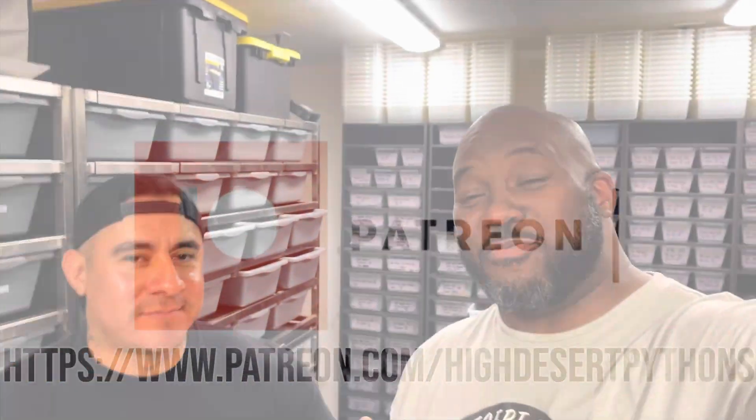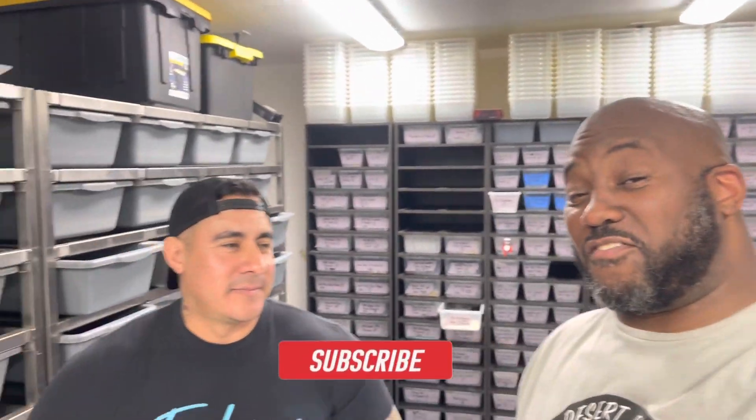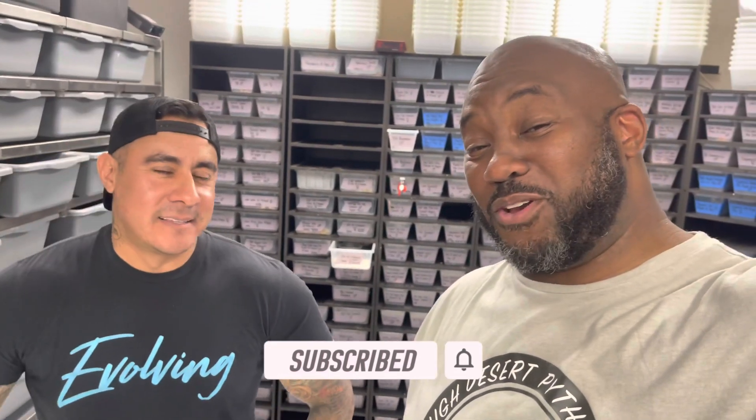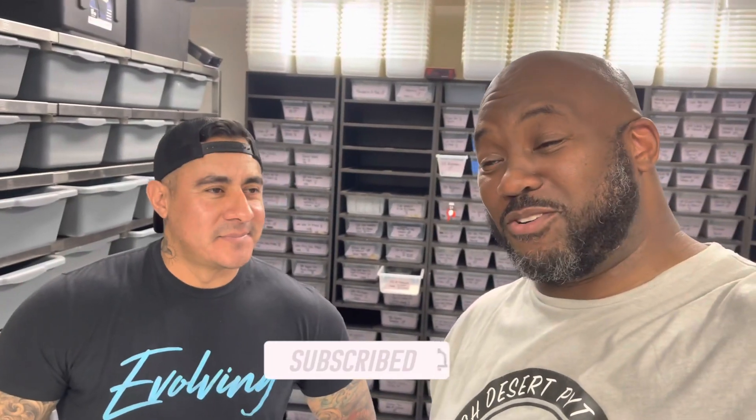YouTube Antoine from High Desert Pythons here. I'm at this guy's place — if you don't know him you've been under a rock. This is Miguel from Always Evolving Pythons, he's the man out here in California. We've got some stuff going on that you'll see on his vlog, but right now I'm going snake shopping.